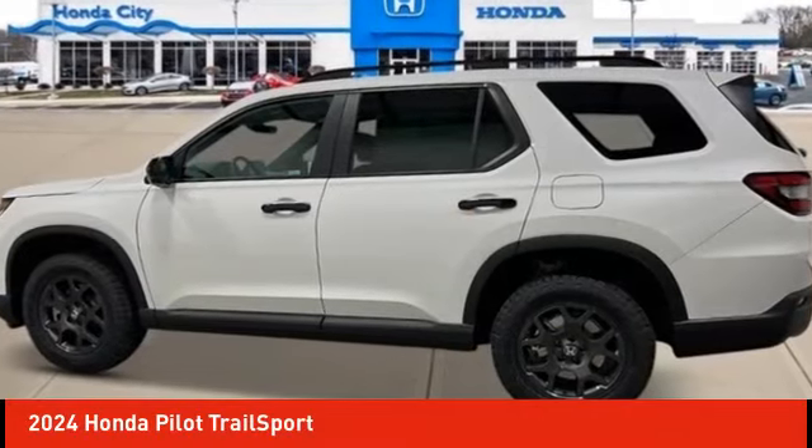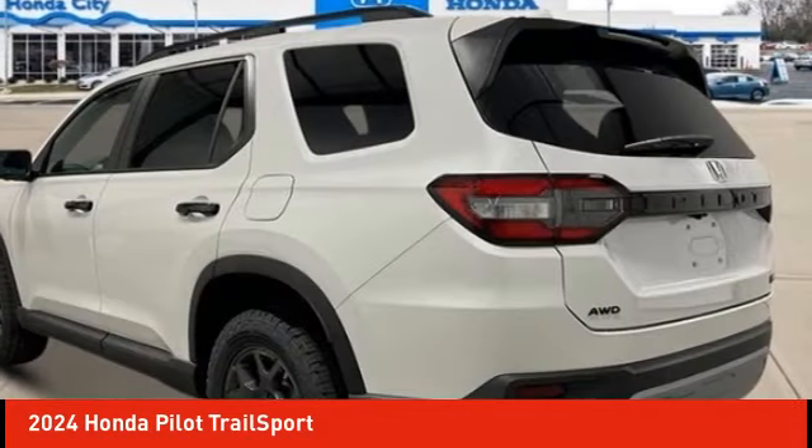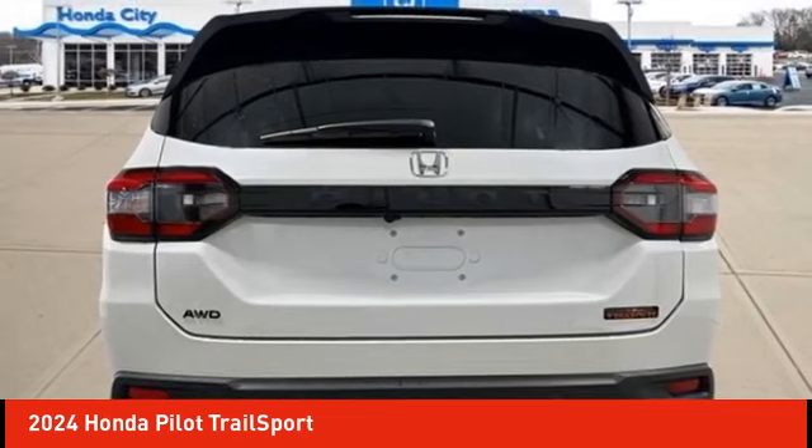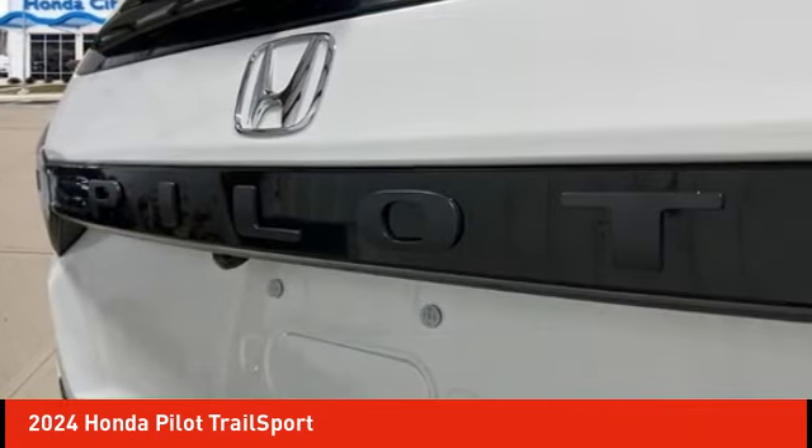Make a great choice today with the 2024 Pilot — optimal utility, indulgent interior, powerful performer. You'll be ready for almost anything in the Honda Pilot.